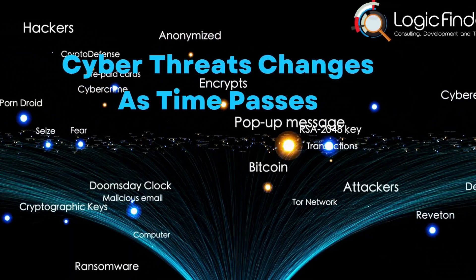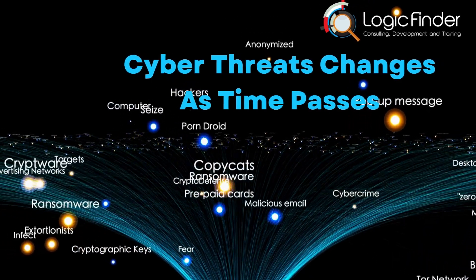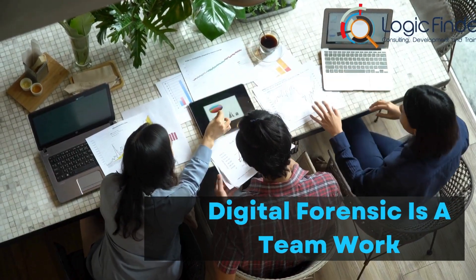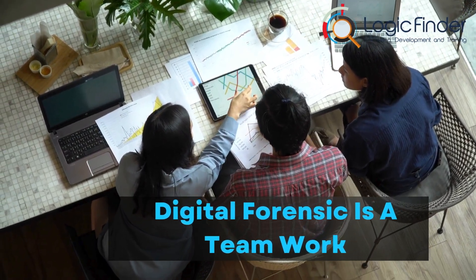The story of cyber threats has seen many changes — from early computer viruses to the sophisticated ransomware of today. Our digital detectives need to stay sharp to beat the bad guys. Digital forensics doesn't work alone; it's part of a bigger team, working with other groups to stop the growing wave of cyber threats.